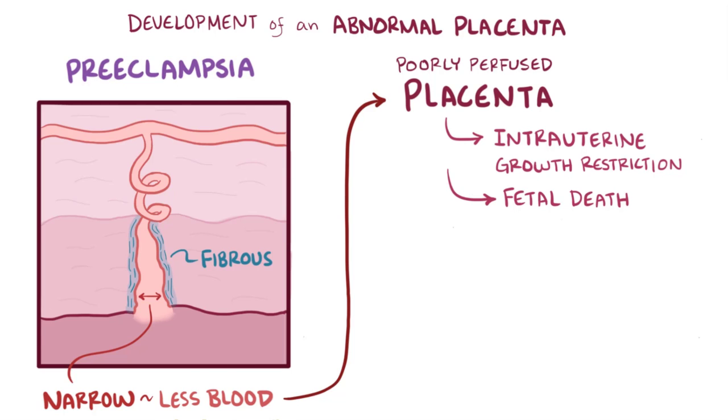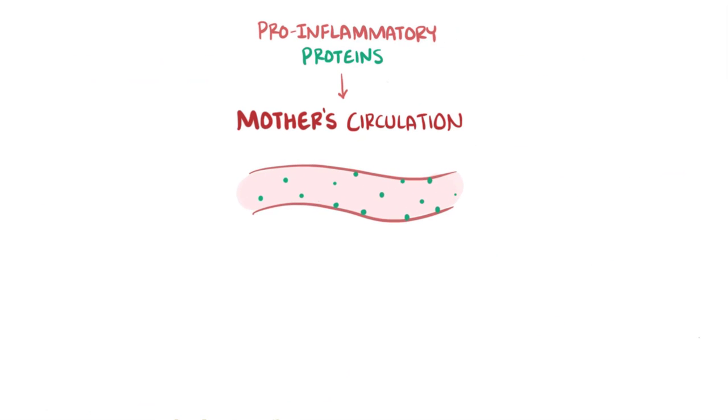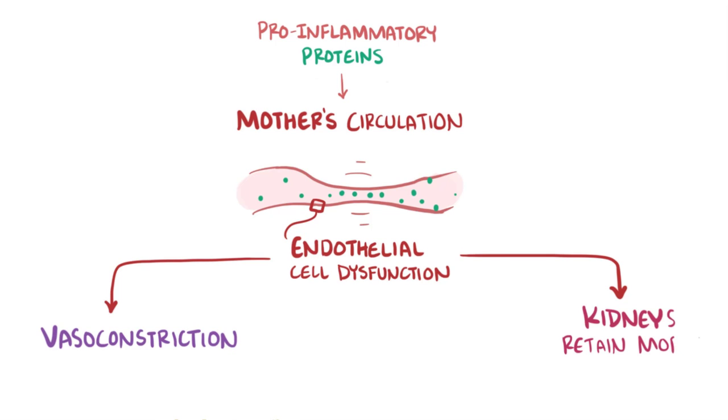This hypo-perfused placenta starts releasing pro-inflammatory proteins. These then get into the mother's circulation and cause the endothelial cells that line her blood vessels to become dysfunctional. Endothelial cell dysfunction causes vasoconstriction, or narrowing of the blood vessels, and also affects the kidneys in a way that makes them retain more salt, both of which results in hypertension.